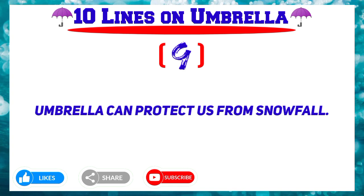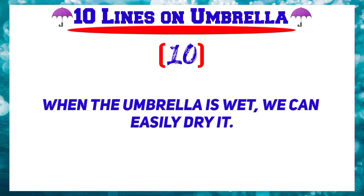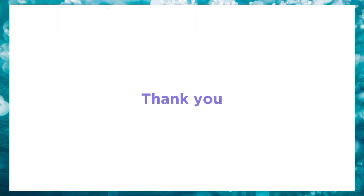Number 10: When the umbrella is wet, we can easily dry it. Thank you.